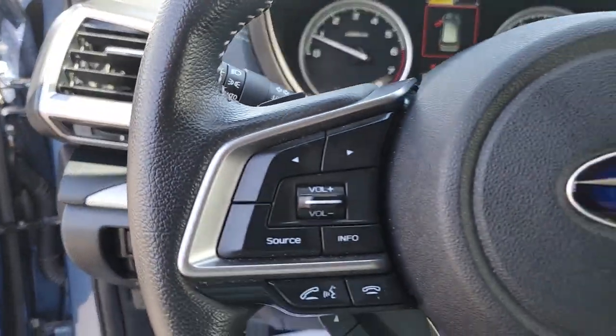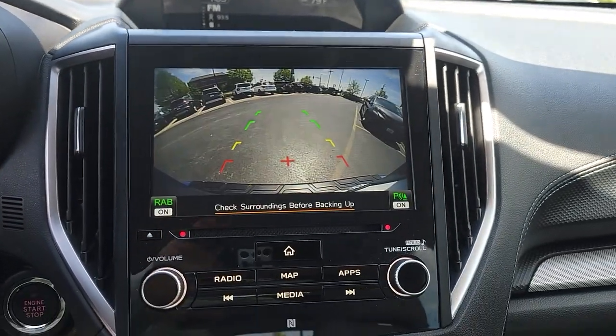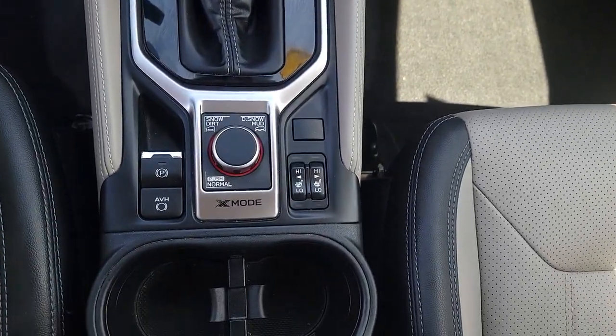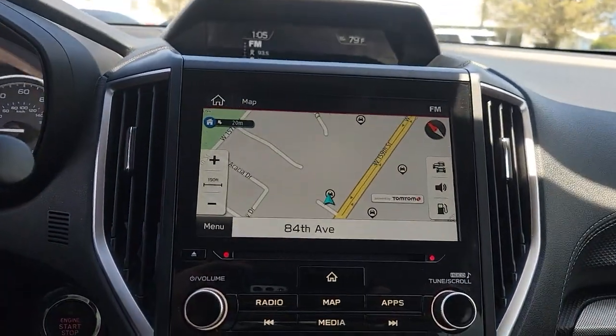These are just some of the great options this vehicle comes with: heated steering wheel, Apple CarPlay and/or Android Auto, panoramic roof, navigation system, keyless entry, all-wheel drive, fog lamps, heated mirrors, power liftgate, and sunroof.